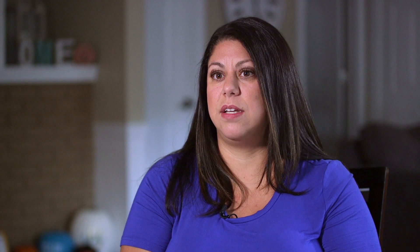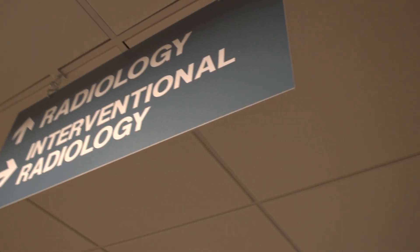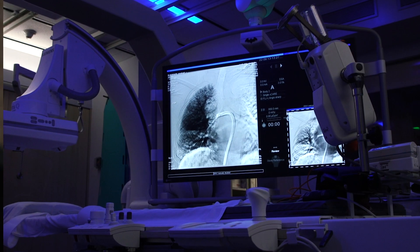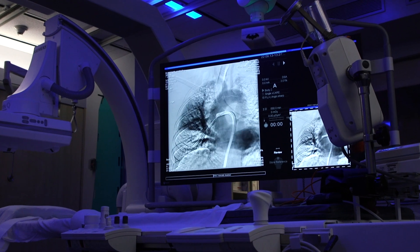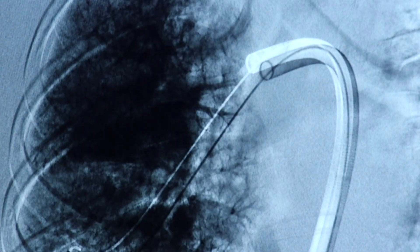They explained to me that the right side of my heart was enlarged because it was working too hard to get the blood from my lungs. We assessed her very quickly and deemed her a candidate for pulmonary artery thrombectomy. I've heard of a blood clot, but I had no idea that this procedure was ever a thing — that you could have these things removed — because I'd never heard anything like that.